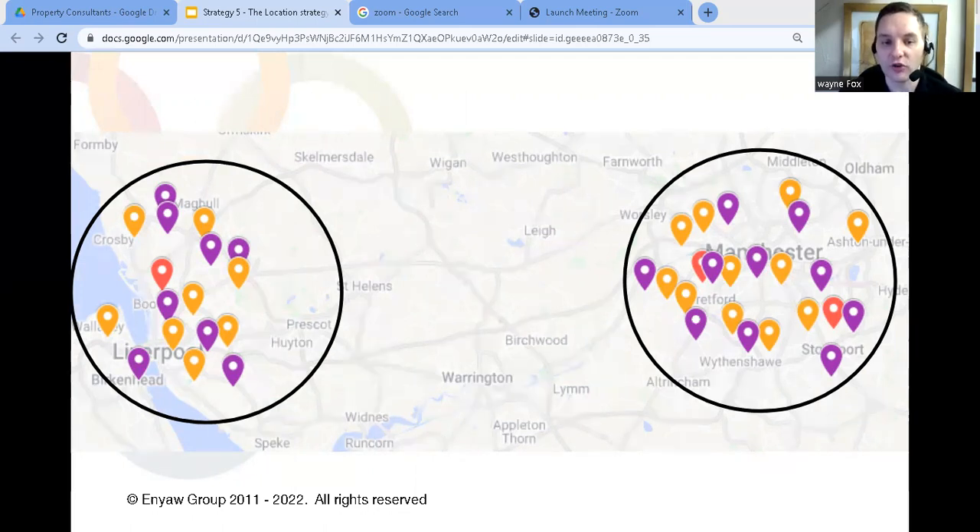Using this strategy doesn't mean you need to set up dedicated offices in each location — it just means having a local presence for your clients in that area. If you look at many national companies, you'll notice that a lot of them just have a central office and then a few people based locally in each area, either working from a small satellite office or just working from home.